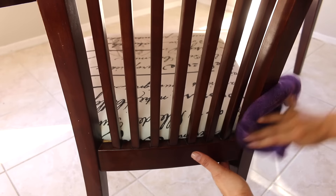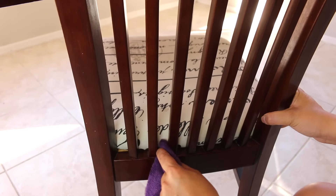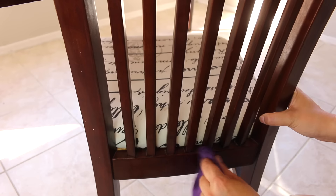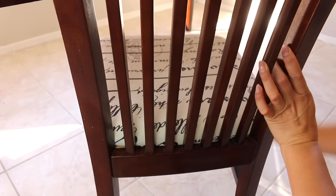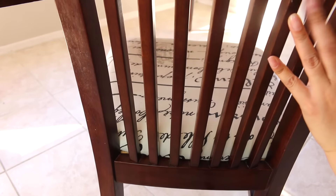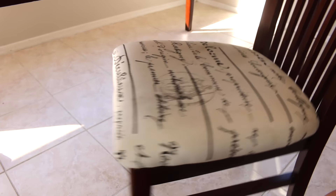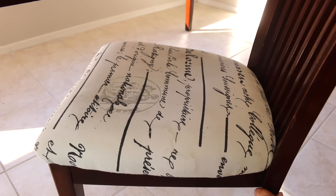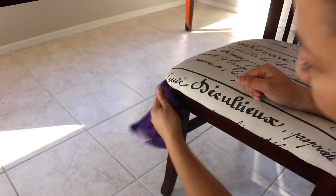Then I will clean the wooden chairs. The important part here is the nooks and crannies because food does get in there and it does get dusty. So if this is done every week, then it's not going to be as difficult.